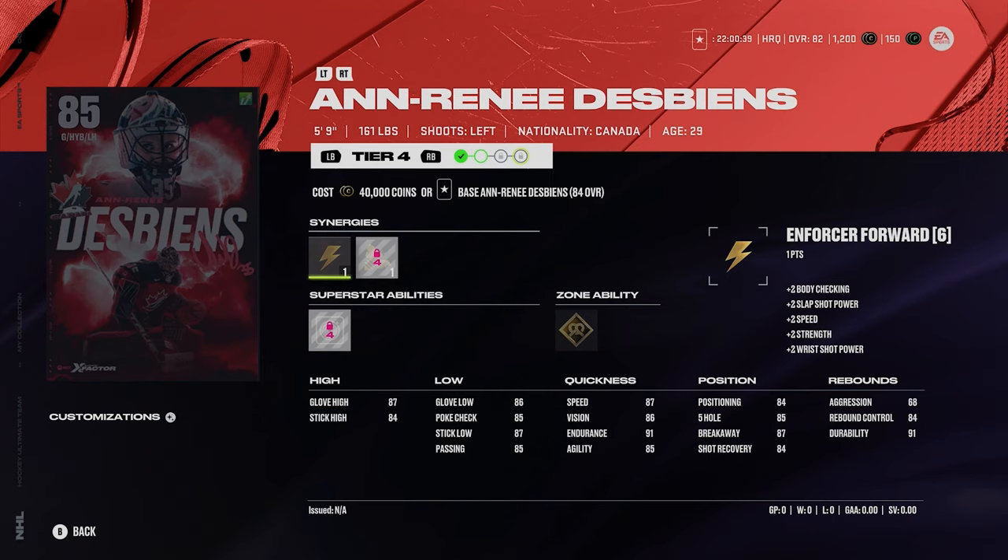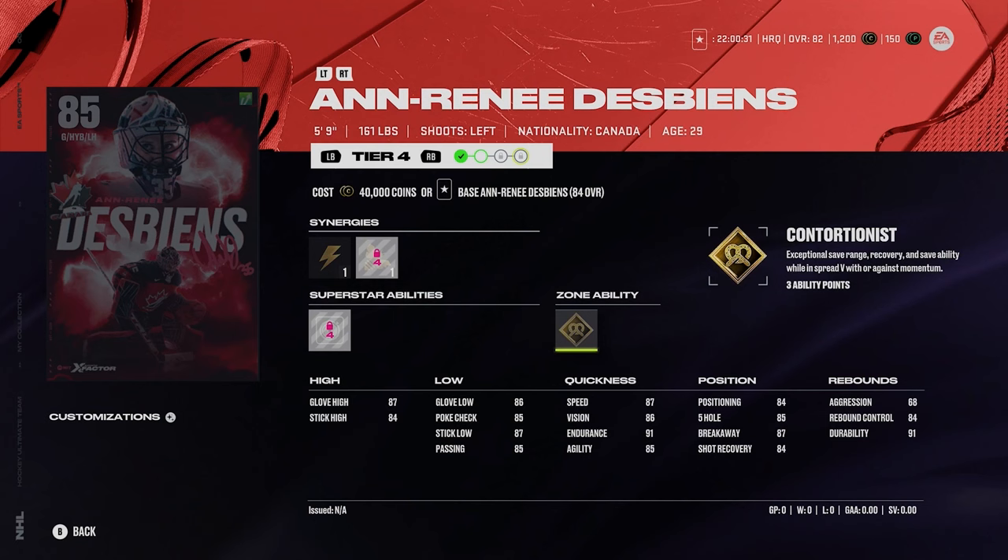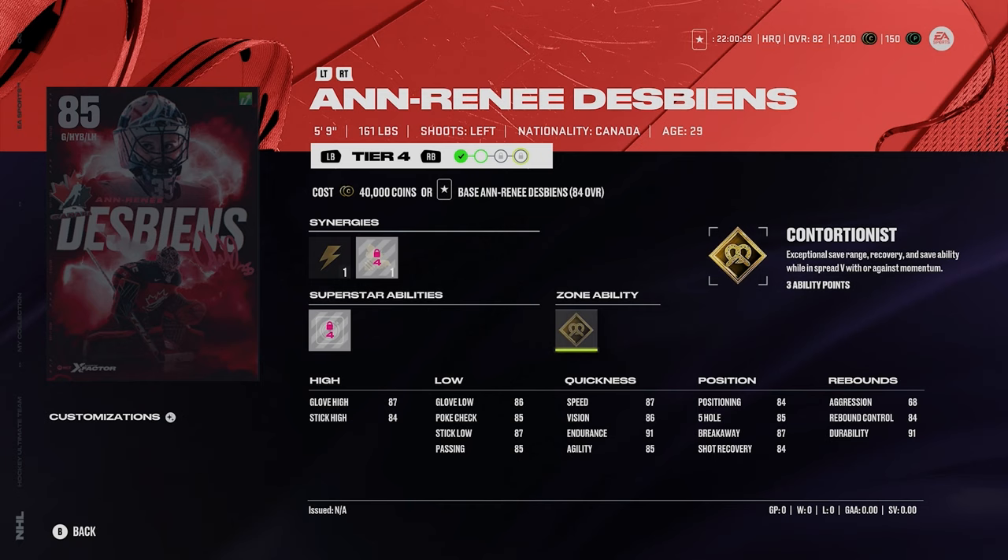Then we got a female goaltender — she's 5'9", 161. She's got silver dialed in and gold contortionist. No offense to her, but a 5'9" goalie is going to be hard to make very good in game. But who knows — maybe the small goalies will be better this year, which would be a shock. You never know.